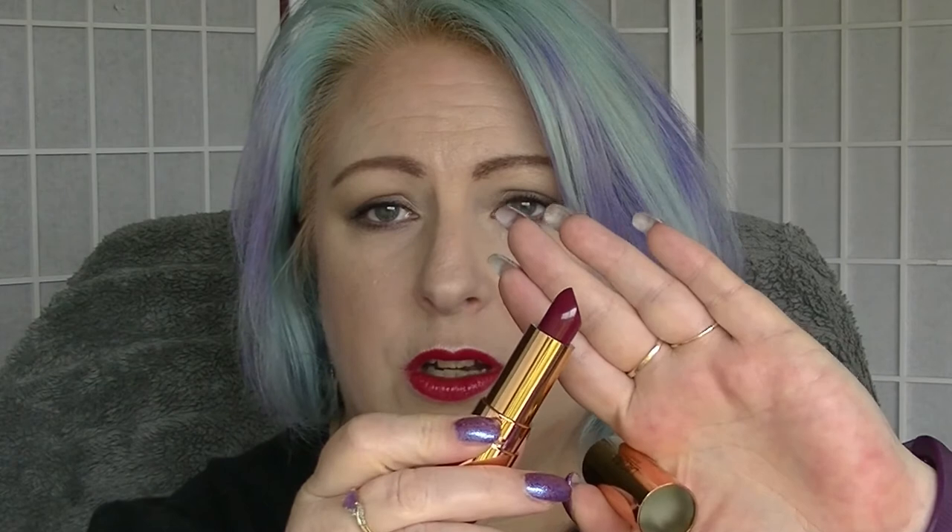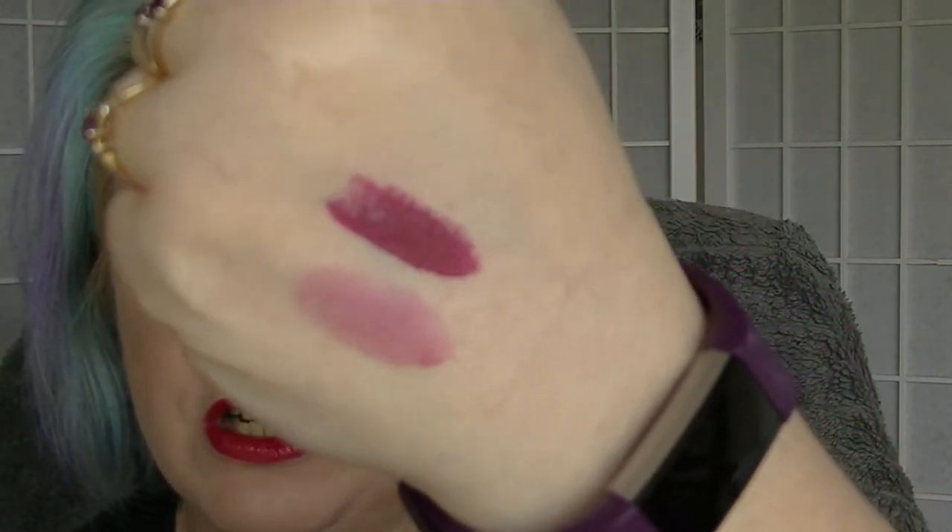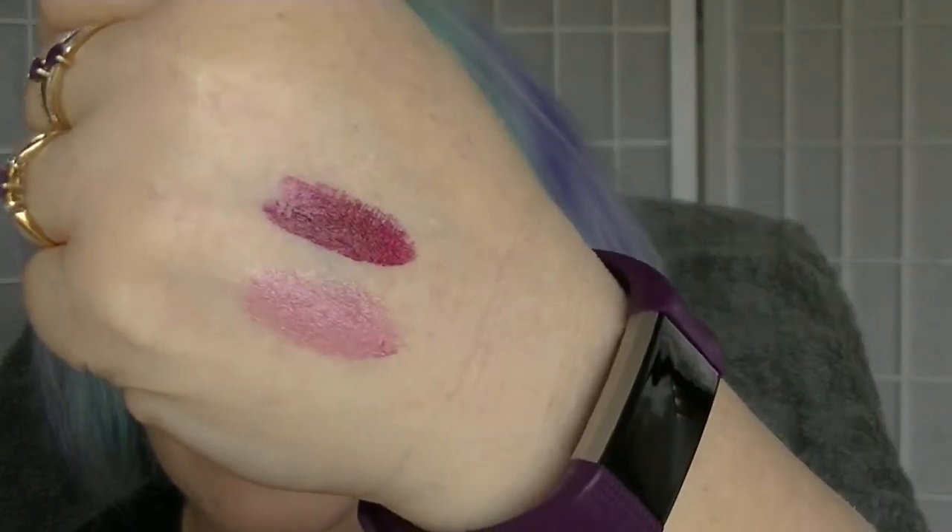The other lipstick is this one. This one is called After Dark, which is a much vampier kind of colour - and much more pigmented. That looks really nice, I like that.